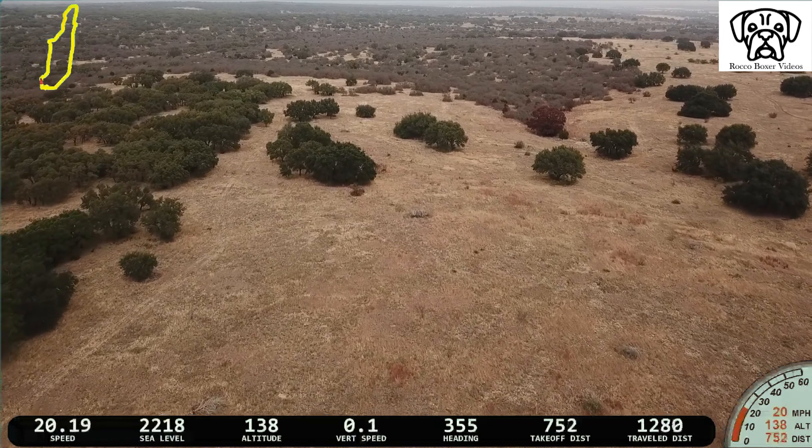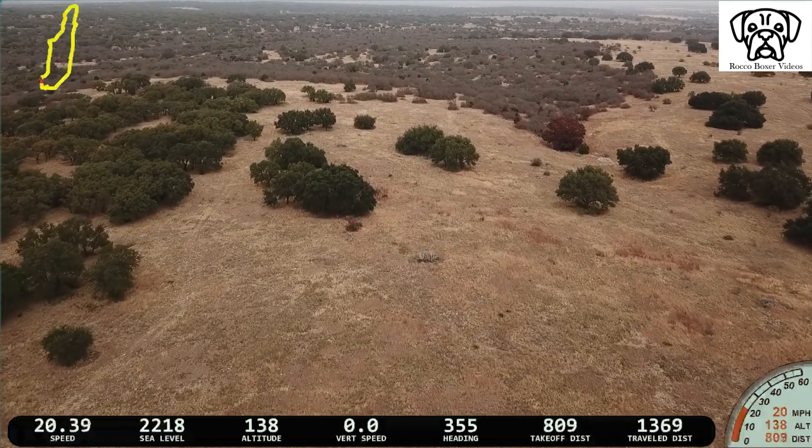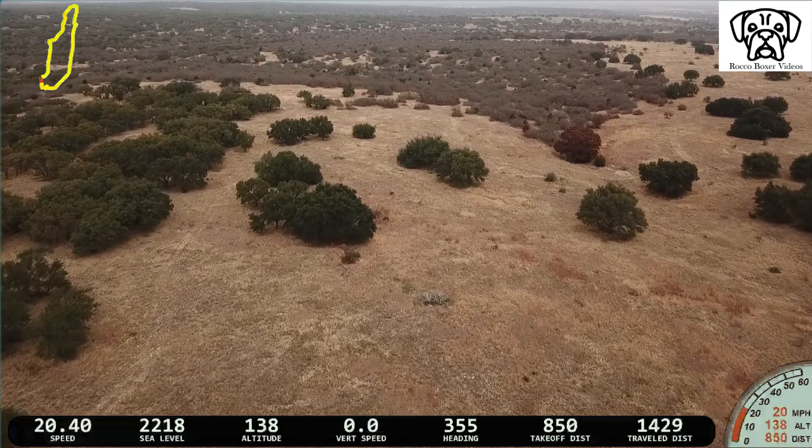You'll see the video speed up here in a second. The red arrow indicates the distance from the base, or where we took off from.